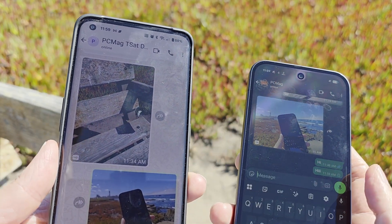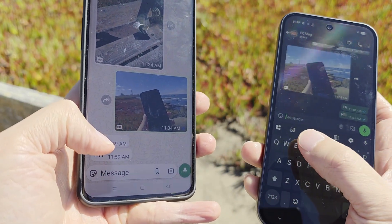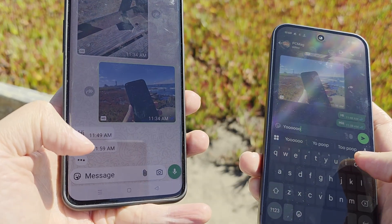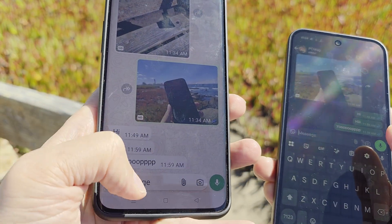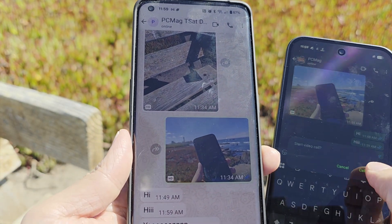If you text 'hi' — yeah, it pops up right there. You can say 'yo' — and it pops up. Now what about calls? Let's try it.